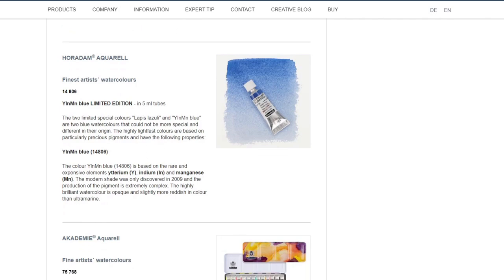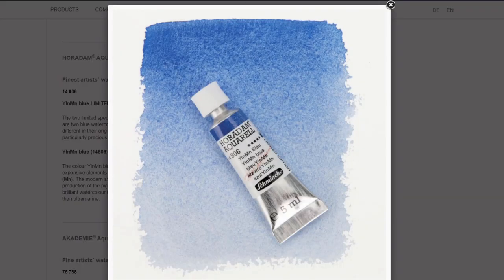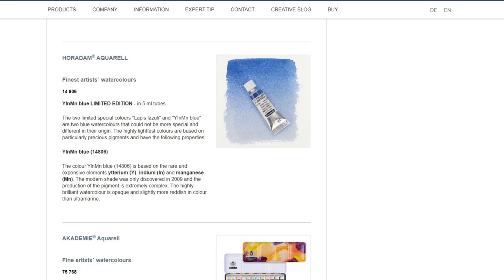Following that, they are announcing a YInMn blue. Now before we all get excited over YInMn blue, it's probably going to be very expensive since the pigment is very expensive itself. But it's really nice to see this color starting to show up in various ranges.